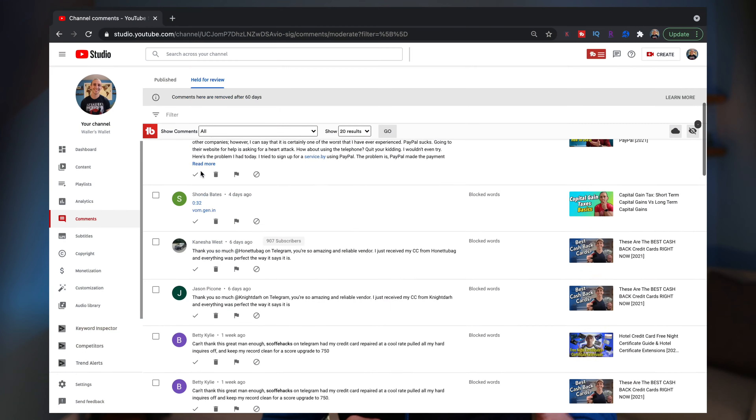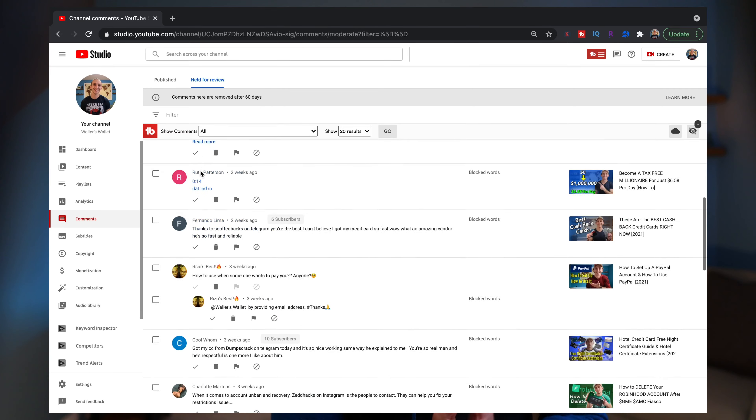Especially if a few people mention they were scammed by someone in your comment section thinking it was you — and while you didn't scam them, you also didn't do everything you could do to protect them. Now, YouTube does a pretty good job filtering out spam comments, but it's not perfect. When YouTube doesn't identify spam comments as spam, fixing it falls to you, and frankly there's a very simple fix.